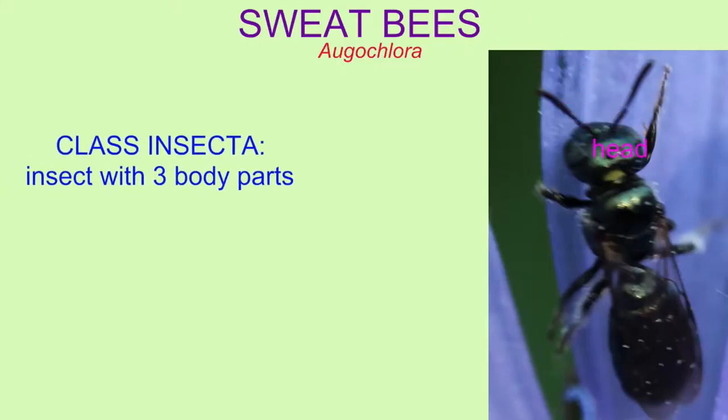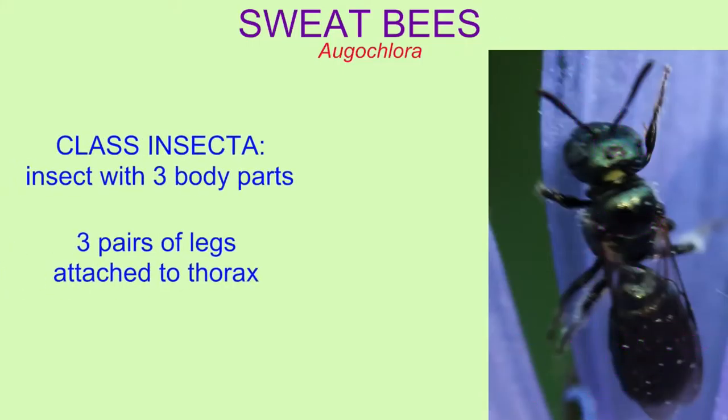The sweat bees presented here are all insects in the class Insecta, given their three body parts — the head, the thorax, the abdomen — the three pairs of legs attached to the thorax, their compound eyes, and other features.